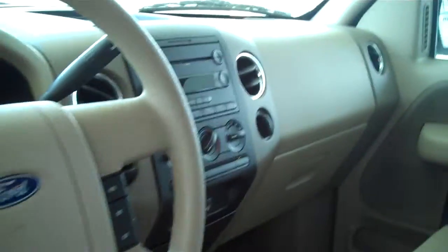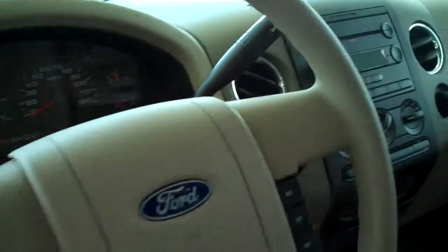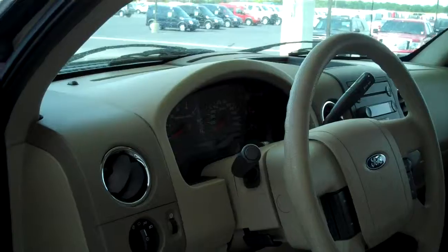This does have the tan cloth interior, power seats, air conditioning, power windows, power locks, MP3 and CD, cruise control, automatic with overdrive.